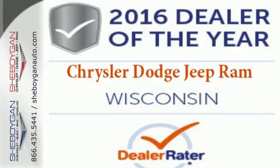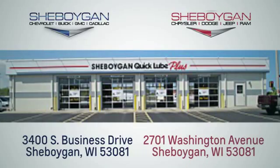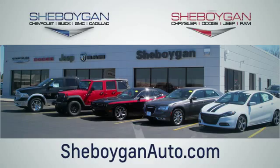Take this Cherokee for a test drive. Choose Sheboygan Auto. We're conveniently located at 3400 South Business Drive or at 2701 Washington Avenue in Sheboygan, Wisconsin. Sheboyganautos.com